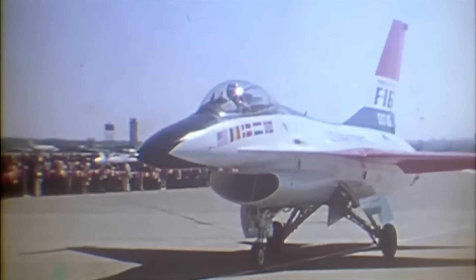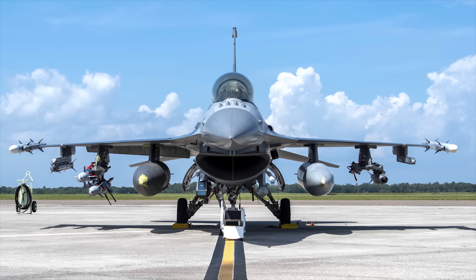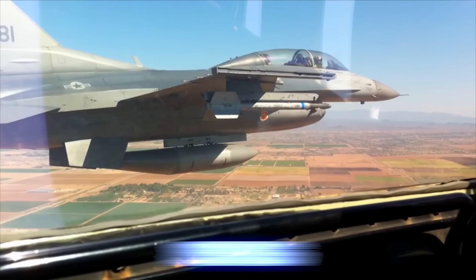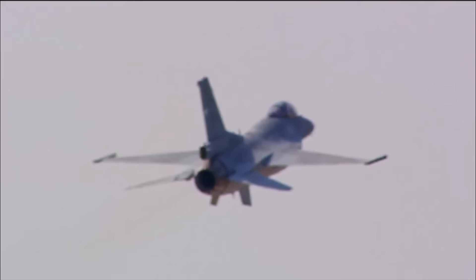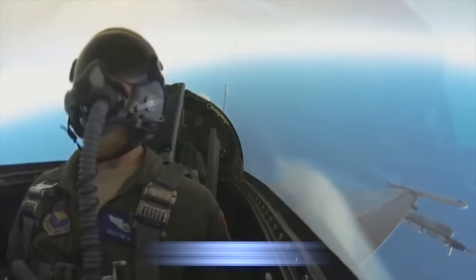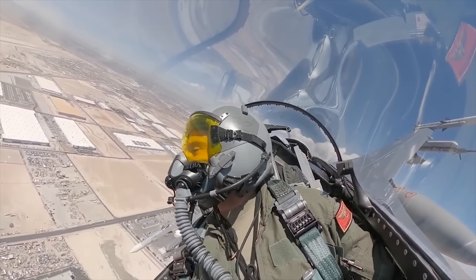Initially, the F-16 was designed to be light, fast, with the uncomplicated task of air superiority in daylight conditions. For the 1970s, that was quite enough, but it did not take very long for the airplane to transcend that concept. Its lightweight, reinforced airframe can withstand G-forces of 9 Gs, allowing pilots to make tight turns and fast maneuvers required when engaging other aircraft in the air.